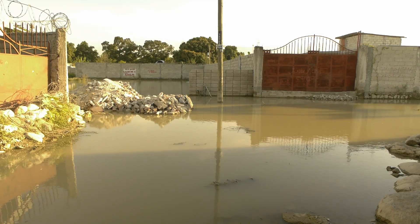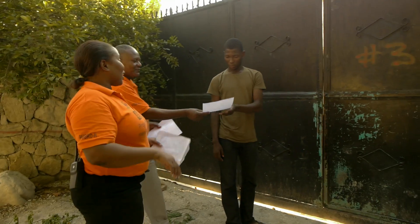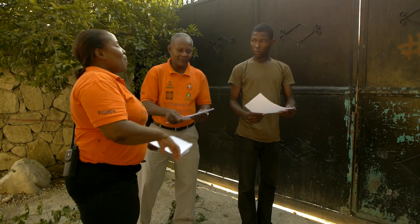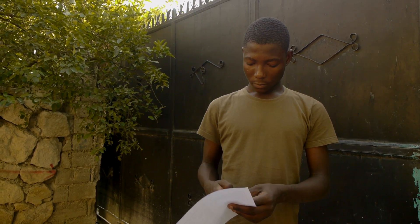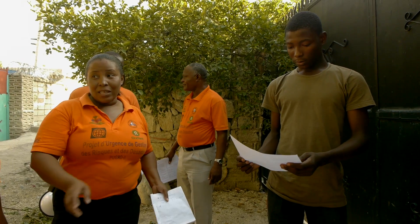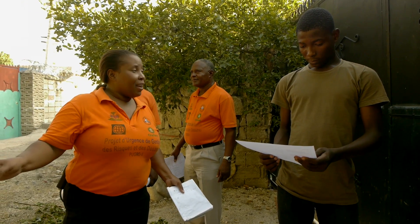In the flood-prone district of Tabar in Port-au-Prince, a civil protection committee is out on an exercise. The volunteers warn neighborhood residents to take only important documents and seek shelter at the local municipality in the event of major rains.